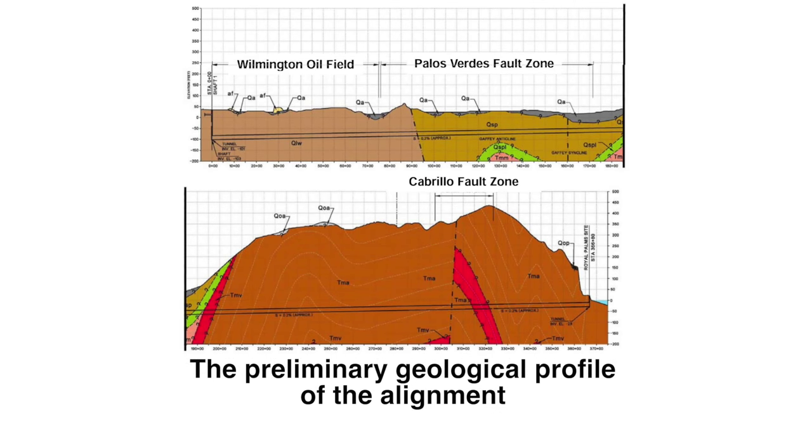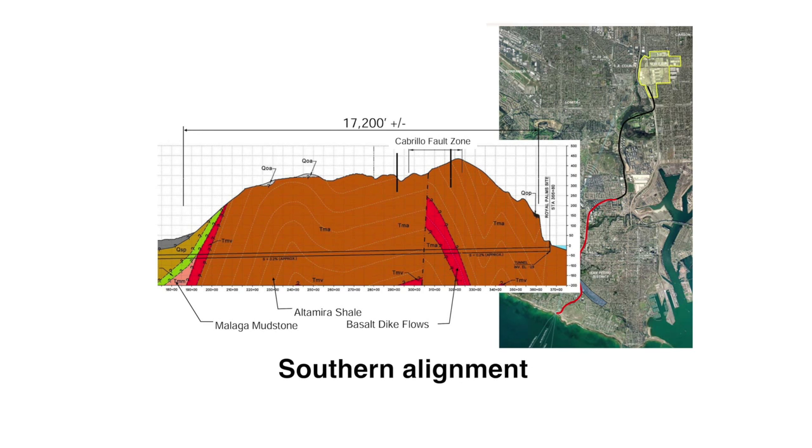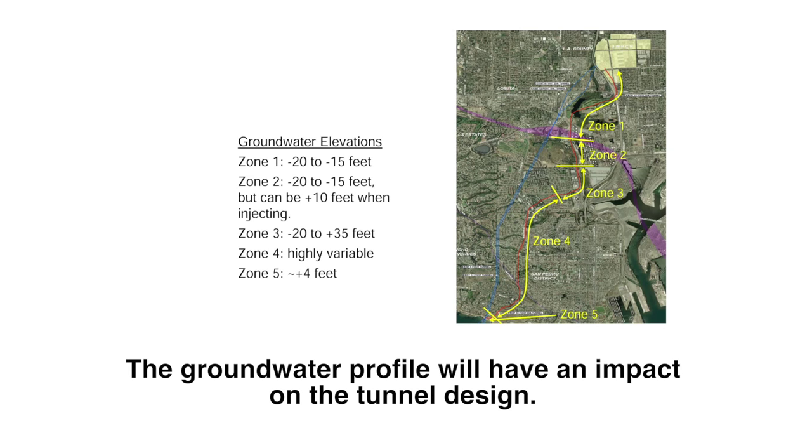Our geotechnical program is actually very close to wrapping up. The northern part of the alignment is in alluvium-type material, and the southern half gets into weak rock-like material. Part of the geological risk will be in the alluvium material. We are on average about 60 to 70 feet below the surface, and we are in groundwater. That, right now from a geological standpoint, is our big concern.